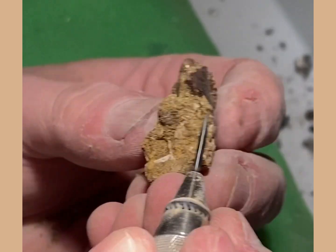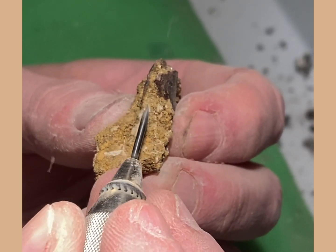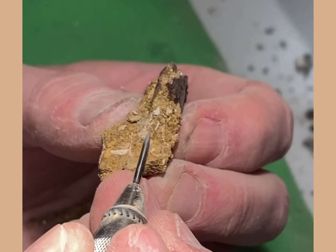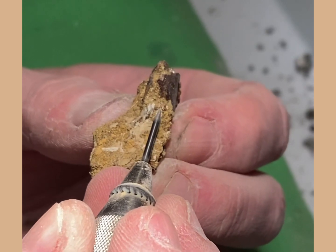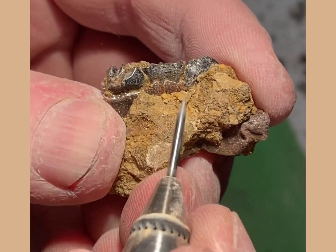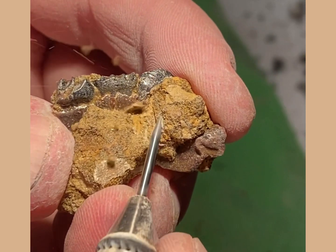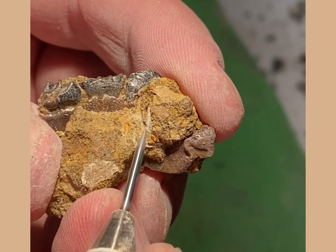These multi-tuberculates are completely extinct now, but were very successful from an evolutionary standpoint. They survived for 166 million years around the feet of dinosaurs that were dominating them at the time, and in fact they were the longest of any extinct mammal lineage to survive, even though they are completely extinct now.